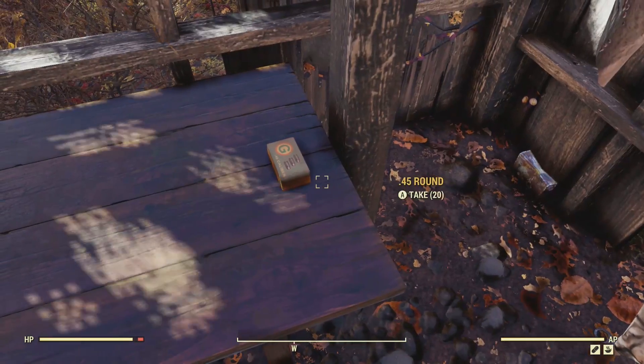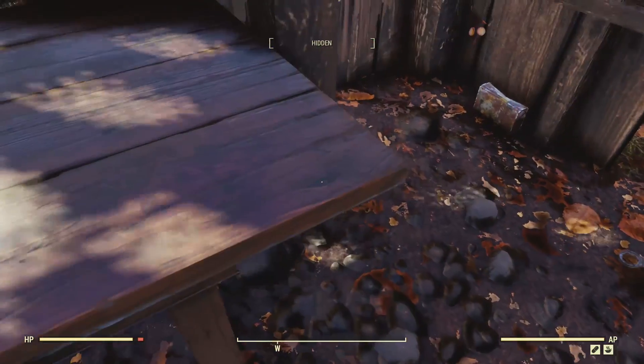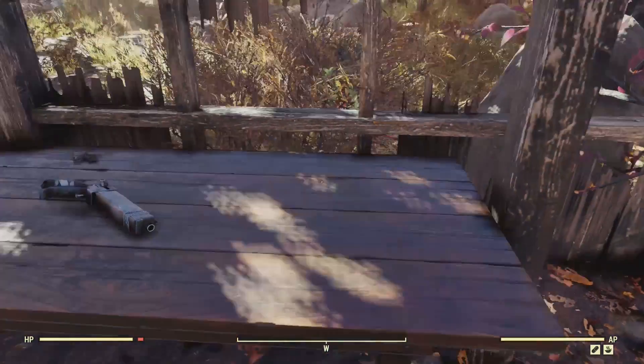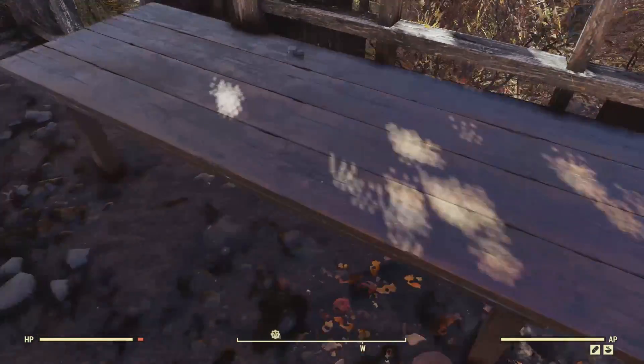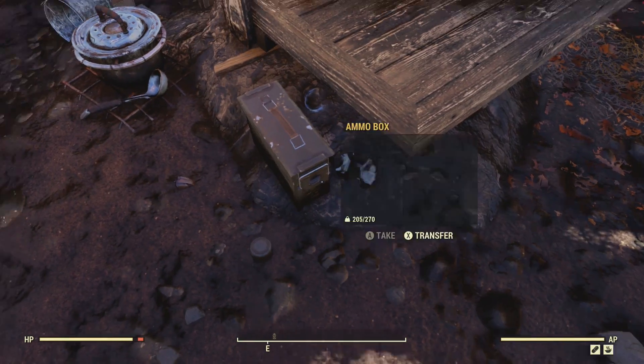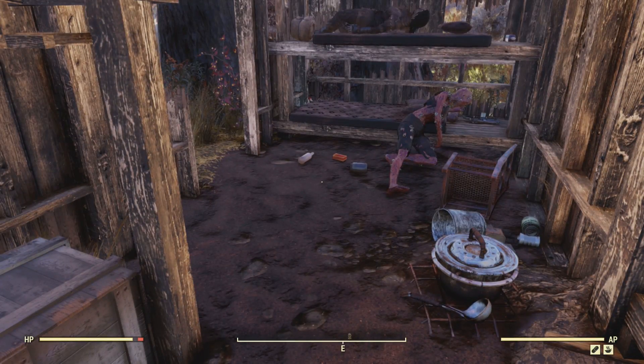No fish heads. I can't believe how much ammunition was actually in this small little cabin. Actually, you can find fish — I find them swimming in the river on the west side. If you go swimming in the river, yeah, you see them. They're really cool.